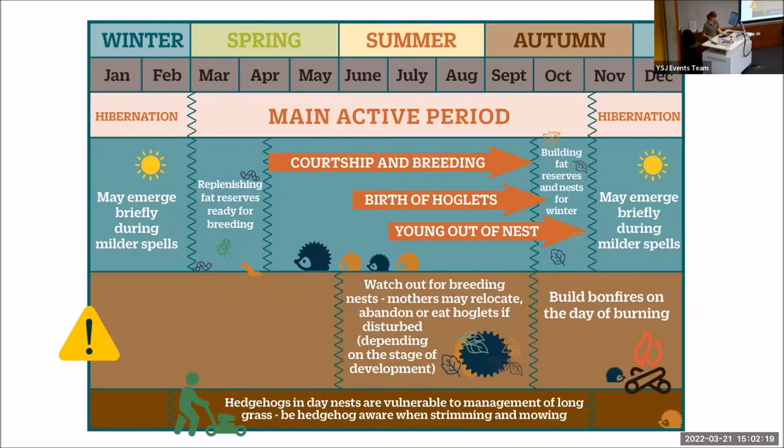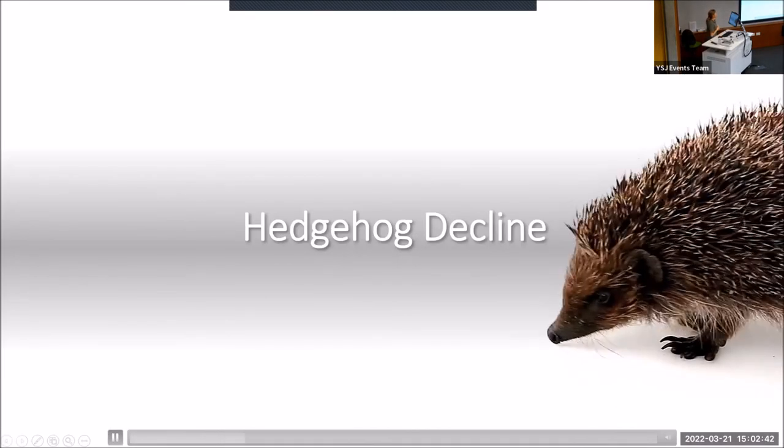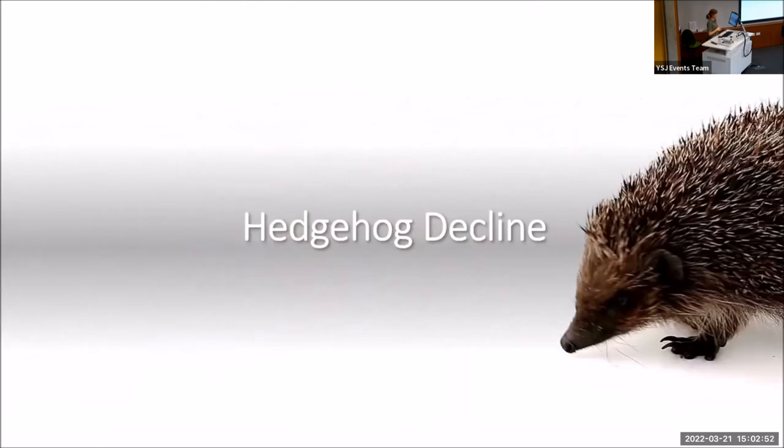This is just a brief overview of the life cycle of a hedgehog. You can see the hibernation period, then the replenishing of fat reserves. You are most likely to see a hedgehog between May and October, and most likely to see the hoglets out of the nest between July and October. The bad news about hedgehogs is that they're in decline — in 2020, they were added to the IUCN red list as vulnerable to extinction. We've gone from potentially 36.5 million hedgehogs in the 1950s to 1.5 million in 1995, and they think we've lost a third of those hedgehogs since the millennium.